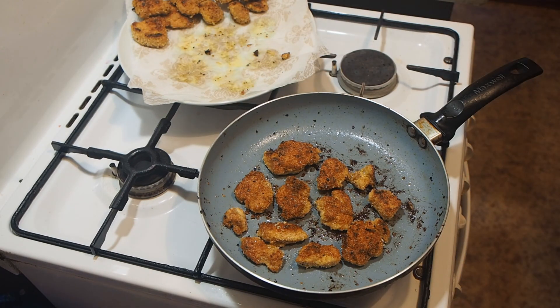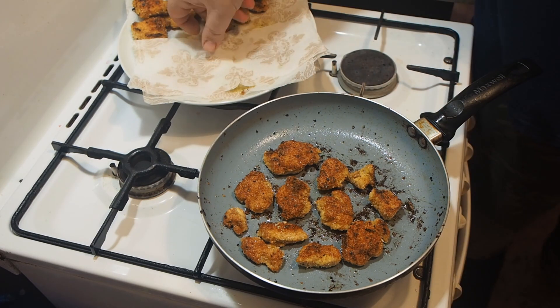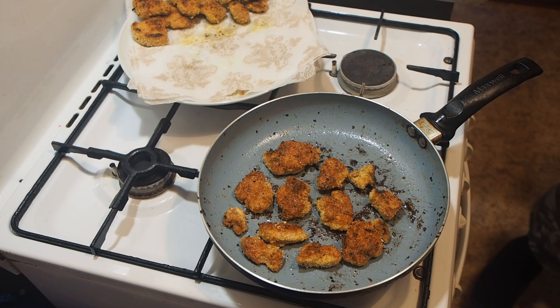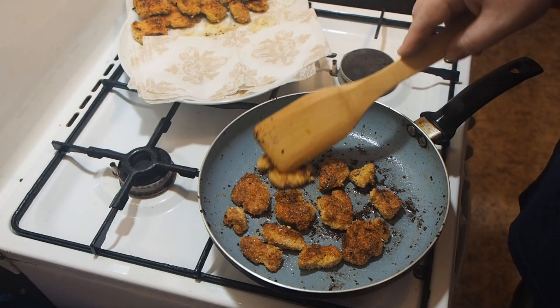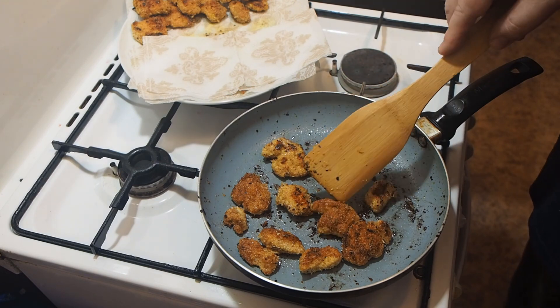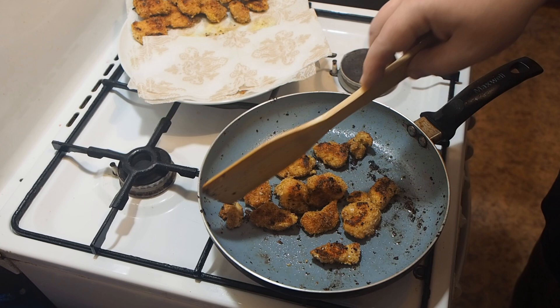Although the classic recipe with white chicken meat in its natural form is still out of competition. With the increased popularity of fast food restaurants, nuggets have become even more popular. After all, fried chicken in breadcrumbs is one of the cheapest sources of protein and in addition enjoys special success with children.